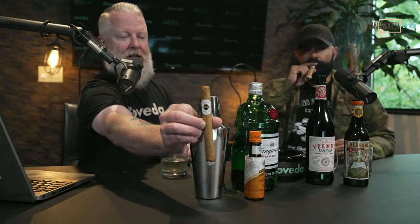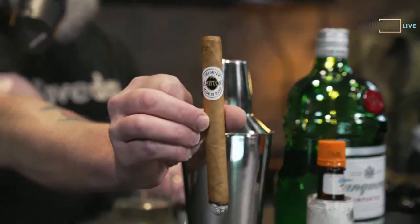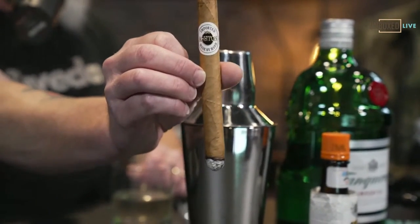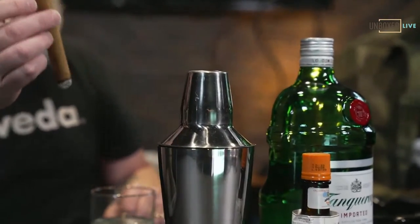I'm kind of excited about what we have today. We are going to do two drinks today paired with — Matt, let's see if we can get a close-up here. We are throwing it back old school with the Ashton Classic 898 size. Charles's brother JP — I now have the pleasure of getting to work with him here at Boveda. He came on board recently. We were out visiting an account and he pulled out one of these Ashton Classics from the humidor. And I'm like, man, this smells really good. When's the last time you had one? I think the last time I've just had an Ashton Classic — it's been 20 years.